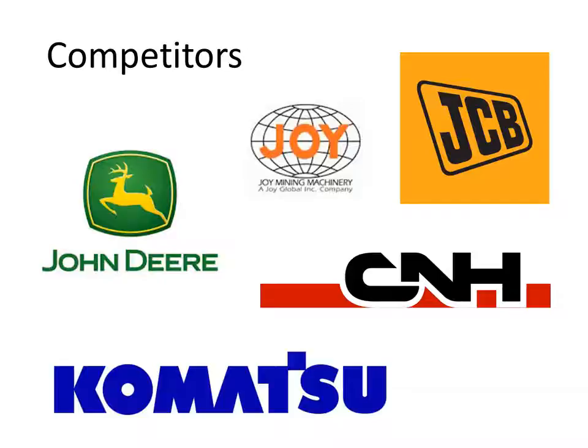Caterpillar is ranked number one in its industry and 44th overall in the Fortune 500. However, it does find competition from Illinois-based John Deere, Japanese-based Komatsu, JCB Excavators out of Great Britain, CNH International — a holding company for an Italian agricultural and industrial product company — and Joy Mining out of Pennsylvania.